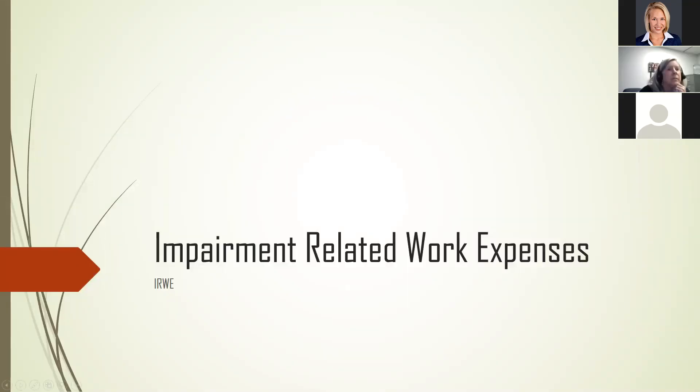Good afternoon, everyone. Thank you so much for joining the September Benefits Planning Community of Practice call. We are very lucky today to have Susie Paulson from Iowa Vocational Rehabilitation Services presenting to us on impairment-related work expenses.